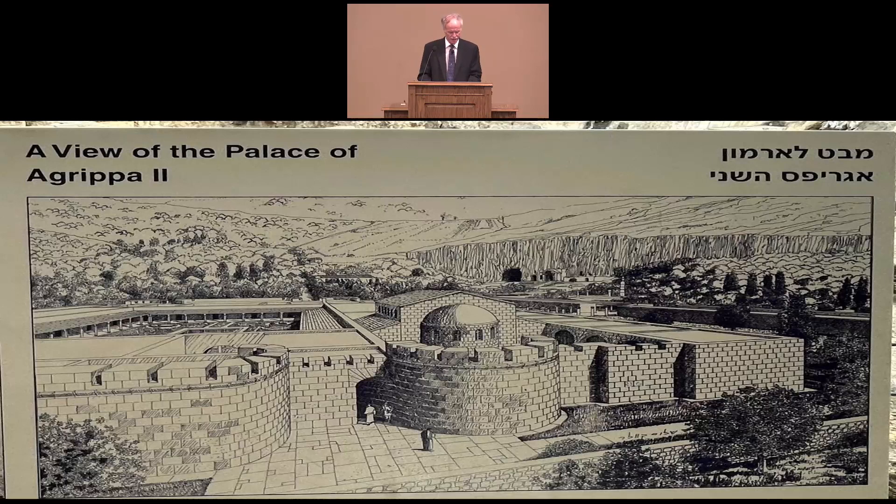Five times tonight we're going to be looking at an artist's depiction of buildings which were beautiful and exquisite and elaborate back during first century times, and compare them with the ruins of what they look like today, and then make application about that in our devotional message at the very end.